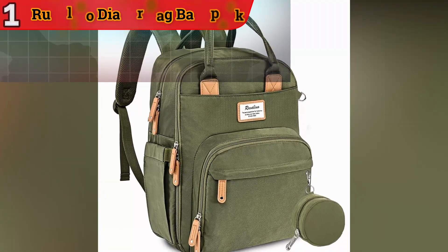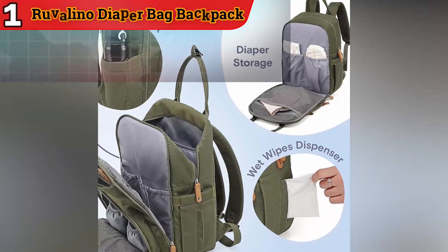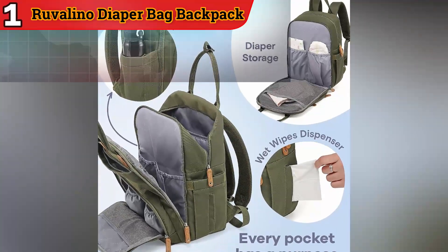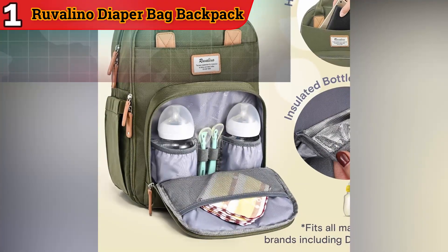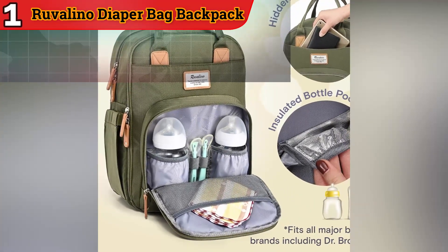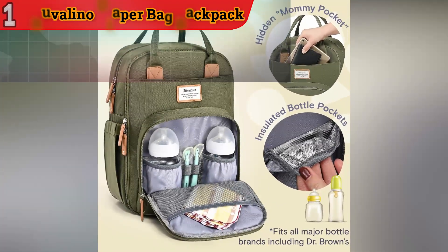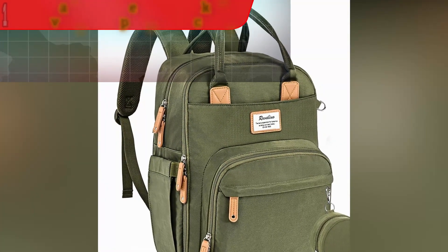The Rivalino Diaper Bag Backpack combines functionality, style, and convenience for parents on the move. Its spacious interior, multiple pockets, and hands-free design make it an excellent choice for parents who want to stay organized and look good while doing so. Whether you're heading to the park, running errands, or going on a family trip, this backpack provides the storage and style you need.